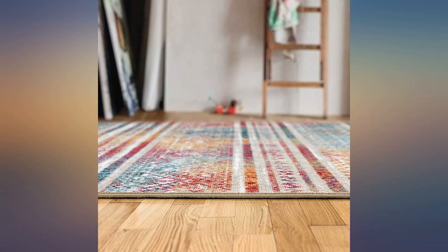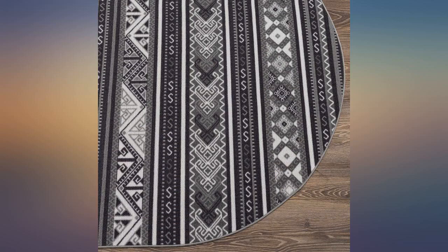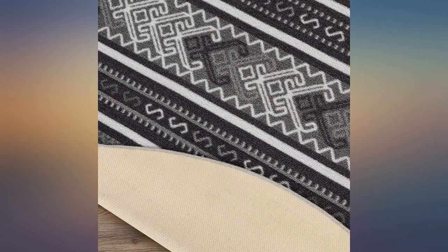Low pile, non-slip backing, nice pattern, fits in room perfectly, nice value for money. The rug itself is beautiful and the colors are vivid.